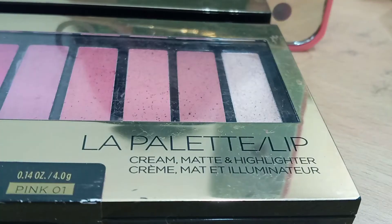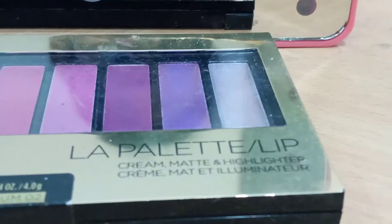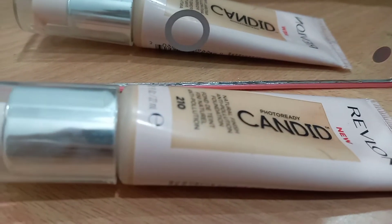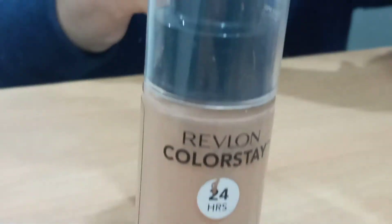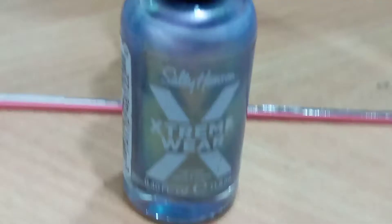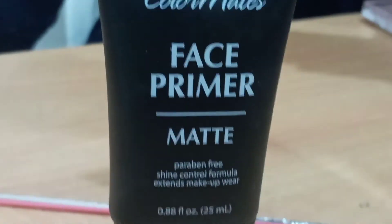L'Oreal Paris lipstick palette in the shade 01 Pink, L'Oreal Paris lipstick palette in the shade 02 Plum, Revlon Photo Ready Candid foundation in shade 210, Revlon Colorstay foundation in shade 220 Natural Beige, LA Colors Hypno holographic nail paint — shade unknown — Sally Hansen Extreme Wear nail paint in shade 546 Iris Illusion, and Color Mates matte face primer.